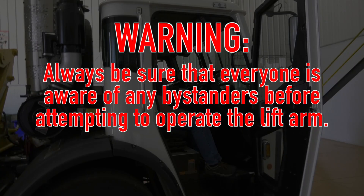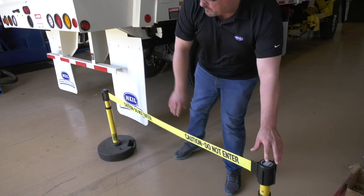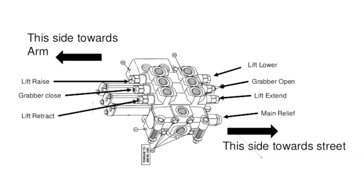Warning: always be sure that both you and your help are aware of any bystanders before attempting to operate the lift arm. For added precaution, quarantine the area from any bystanders. There are 7 pressures on the lift valve that you need to check.